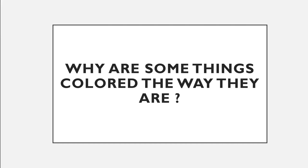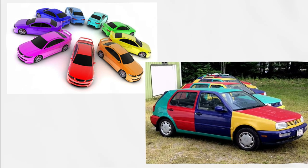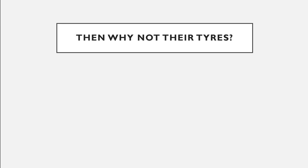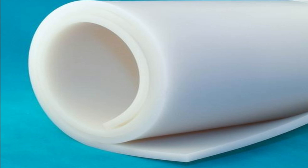Why are some things colored the way they are? You can have your car in various exciting colors, then why not the tires? Did you know the original color of rubber is white? Then why are the tires black?